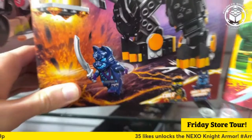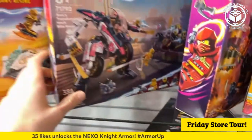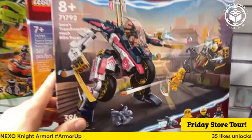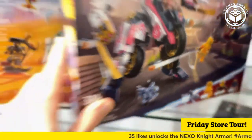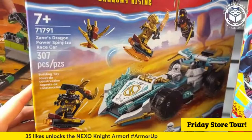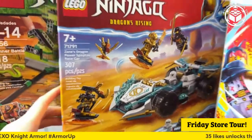The Wolf Mask Warrior — love his cool silver sword. Sora's Transforming Mech Bike Racer — that's pretty cool too. Got the little baby dragon, how cute. Zane's Dragon Power Spinjitzu Race Car — the name is a little much, but it's pretty good.